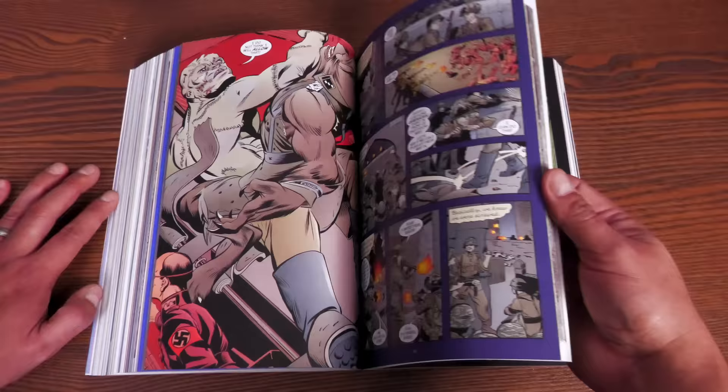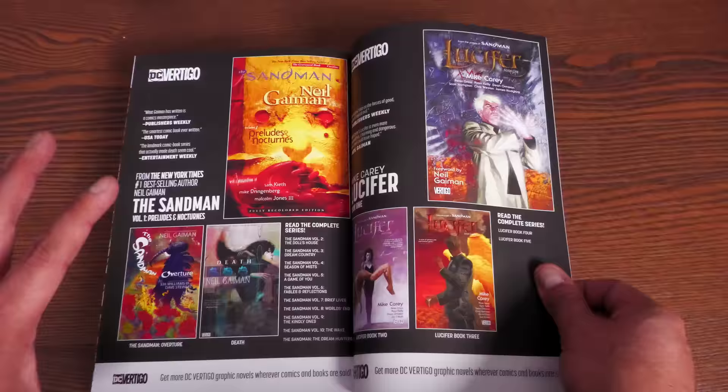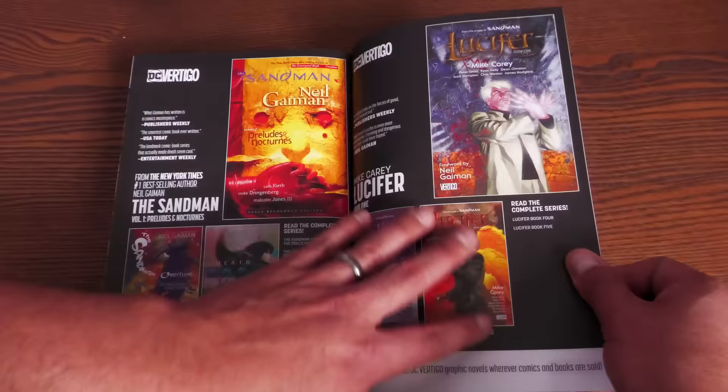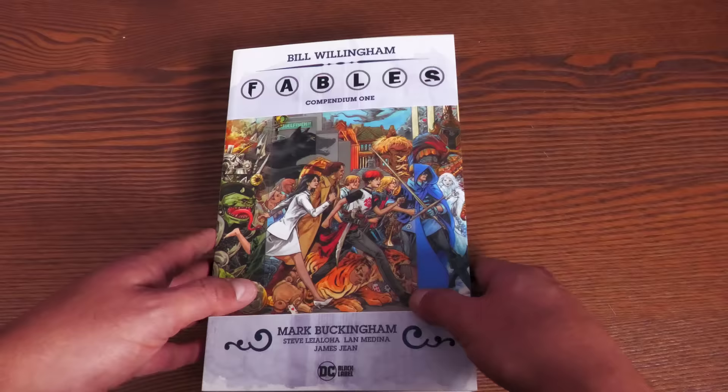It's a murder mystery with some adult content — to me this has always been kind of a T-plus type of book. This first book has 1,184 pages. At least with the first book, looking at the back, there are absolutely no extras — just ads for other Vertigo titles, which I find interesting because there's no Vertigo line anymore; it's now known as the Black Label line. I'm wondering if that's just an old ad they put in here.